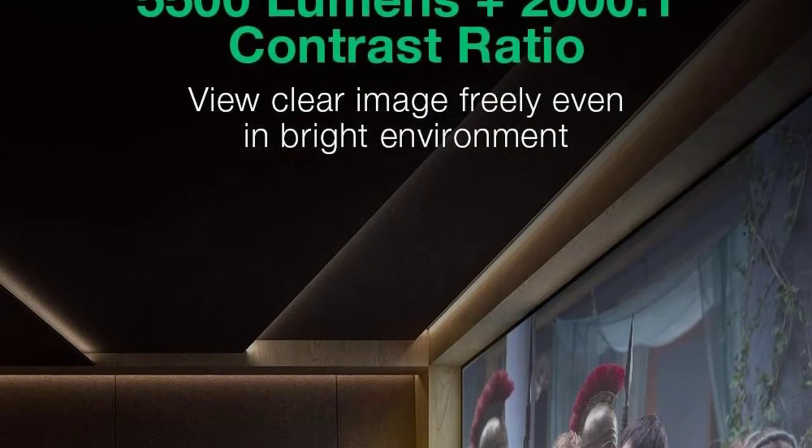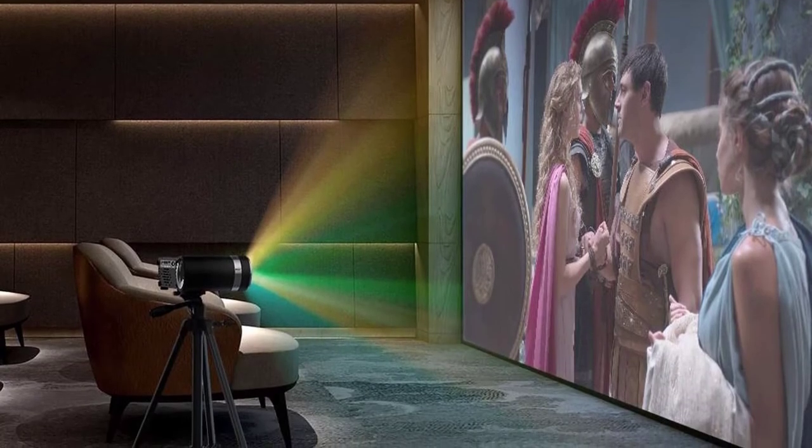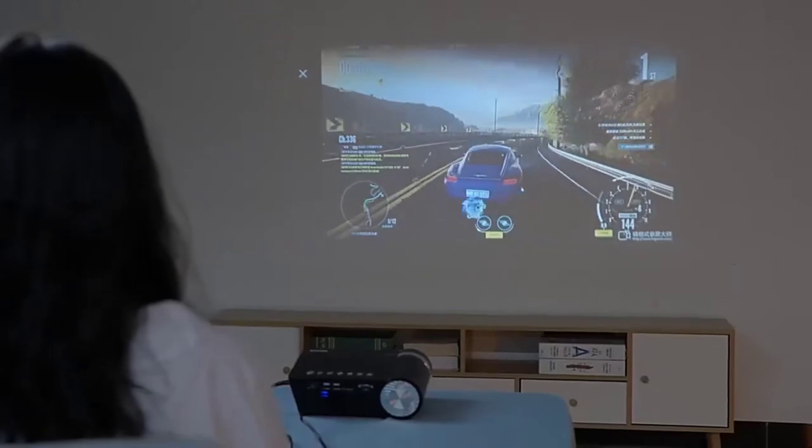5500 lumens plus 2000:1 contrast ratio lets you view clear images freely even in bright environments. Get a vivid private theater experience with this wireless projector with Bluetooth feature.